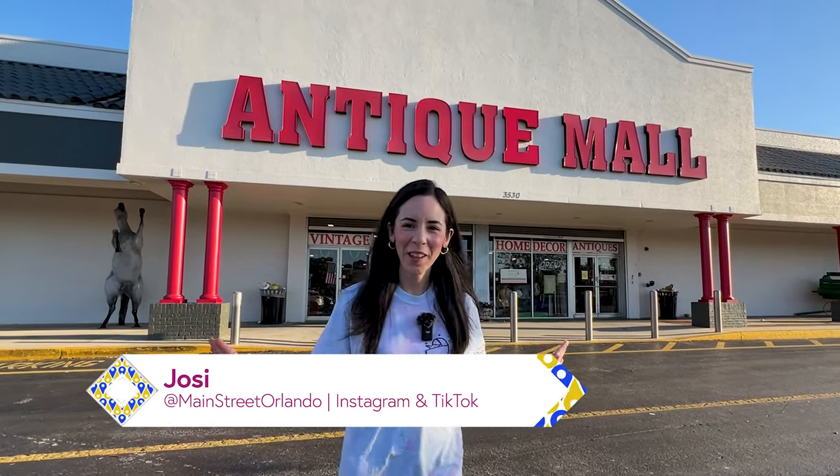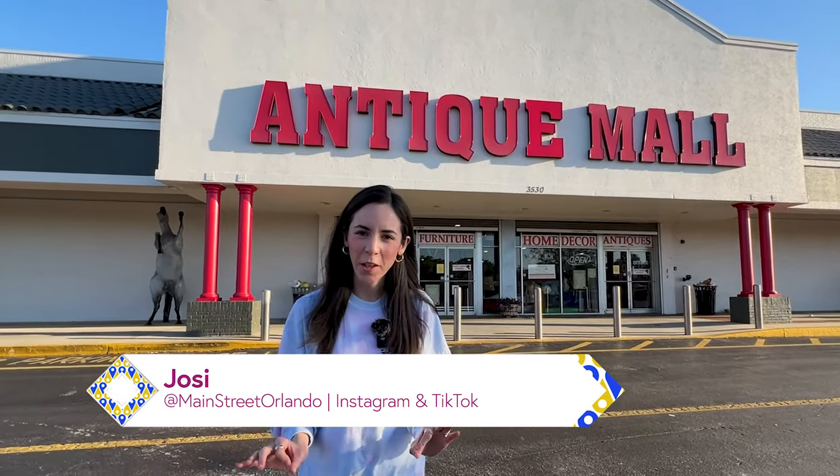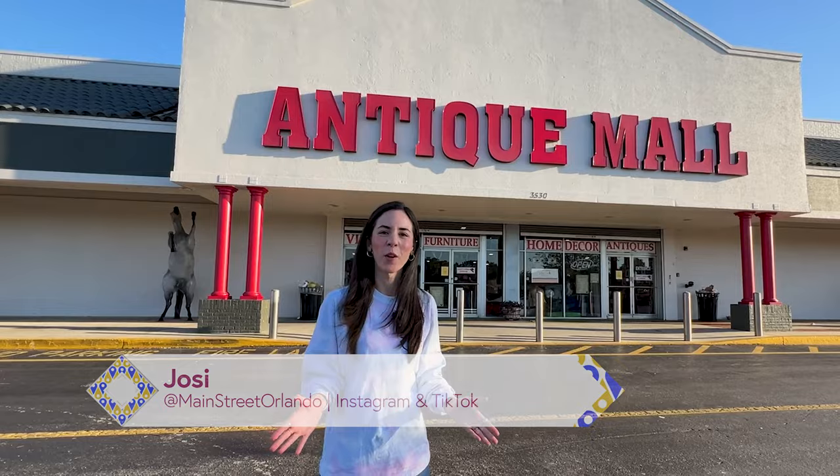Welcome to my channel Main Street Orlando. My name is Josie and today we're here at the Lakeland Antique Mall to check out vintage Disney items and more. Let's go!